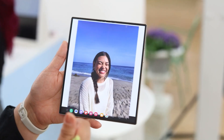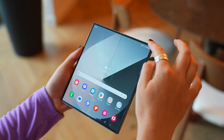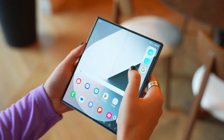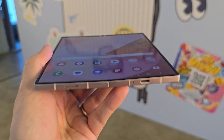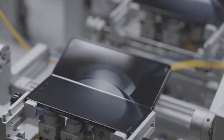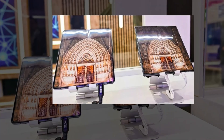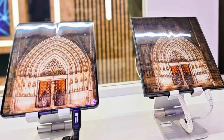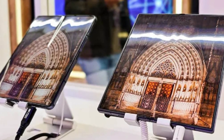With Samsung facing increasing competition in the foldable market, it's clear that customers are no longer willing to tolerate flaws that rivals have largely addressed. Recent leaks suggest that the South Korean tech giant's next foldable device will no longer look outdated compared to Chinese alternatives. Samsung may have reinforced those rumors by showcasing a new display designed for the Galaxy Z Fold 7, with strong indications that it featured the screen intended for the company's next book-style foldable.